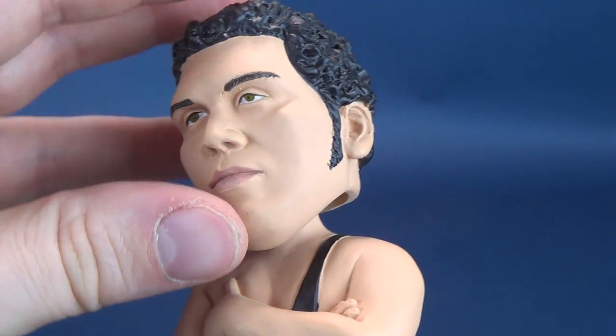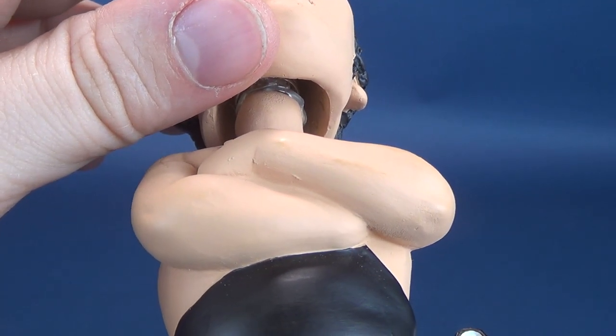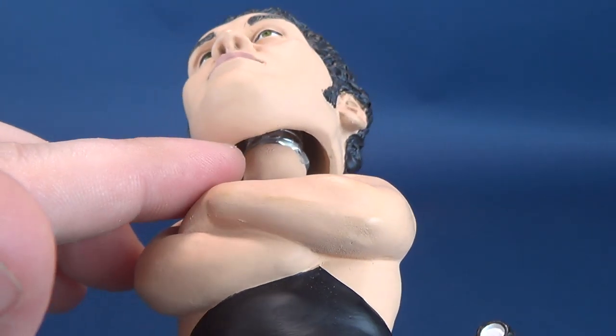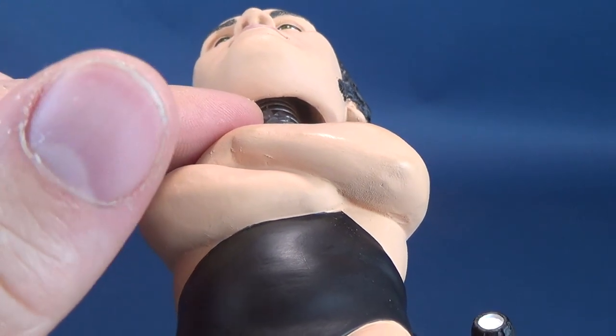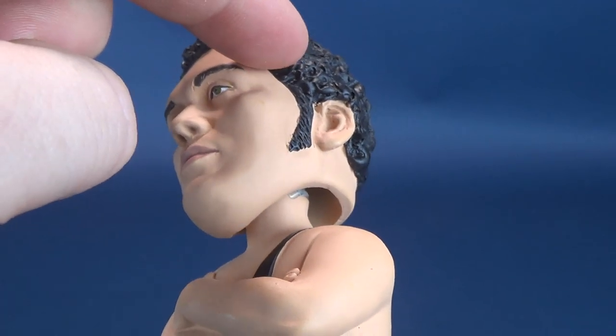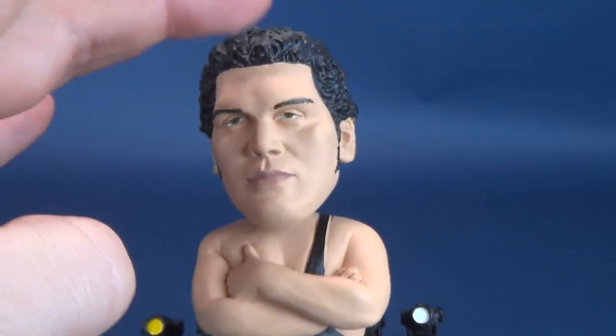For the bobblehead action to work — on the underside of the neck, at the very top part — there is a spring. The spring is glued to the neck and then glued to the inner cavity, right at the top on the inside. That allows the bobblehead action to bobble.